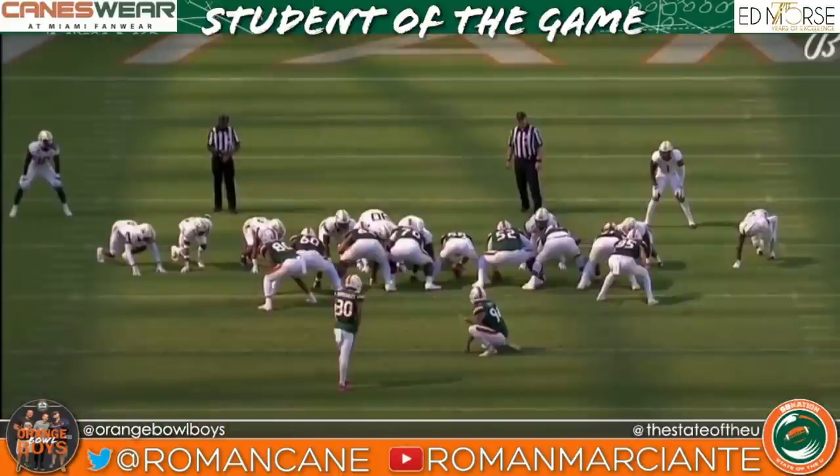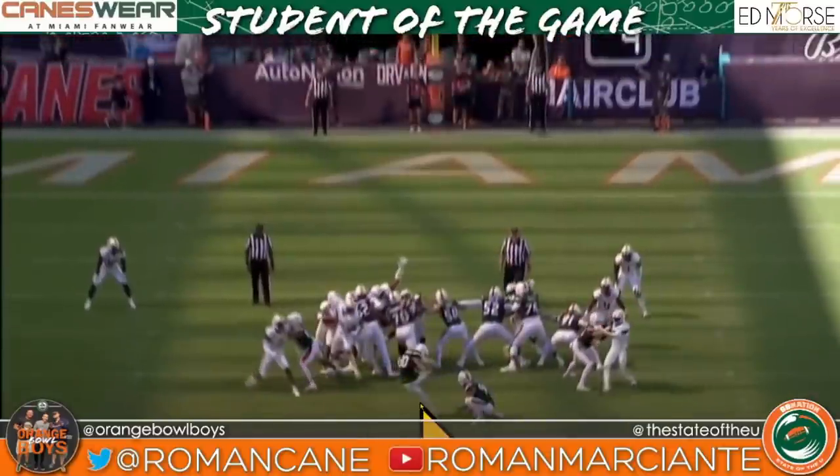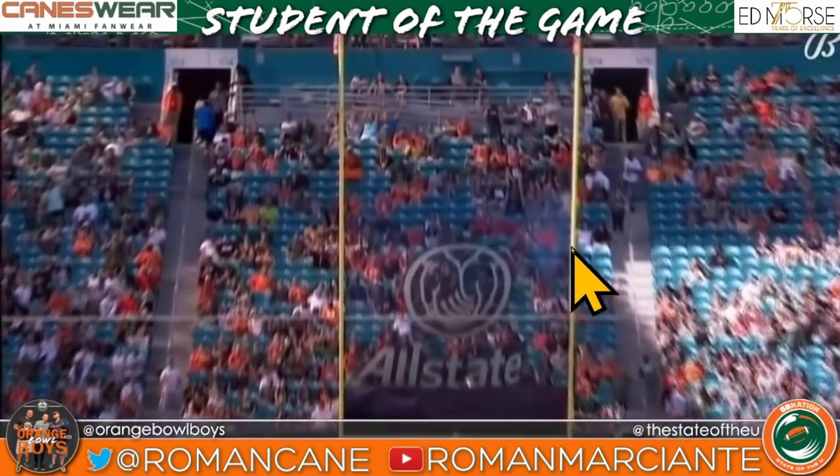I'm 100,000% not a kicking guy. This just looks like a glitch to me — he's here, then he's over there. Doink.